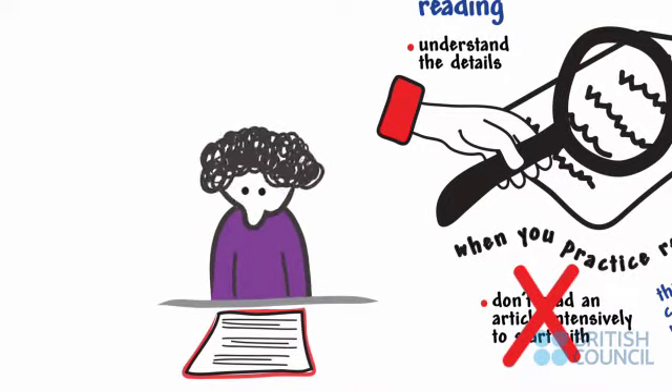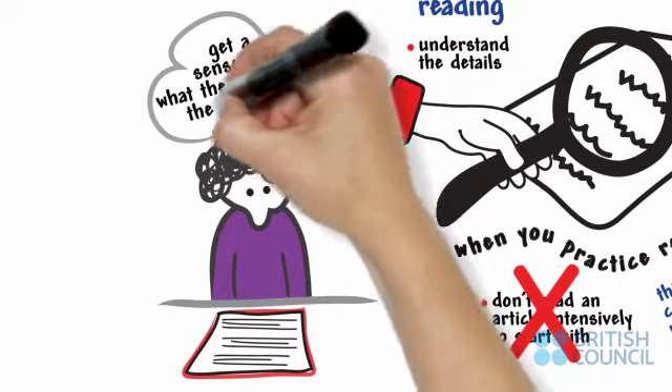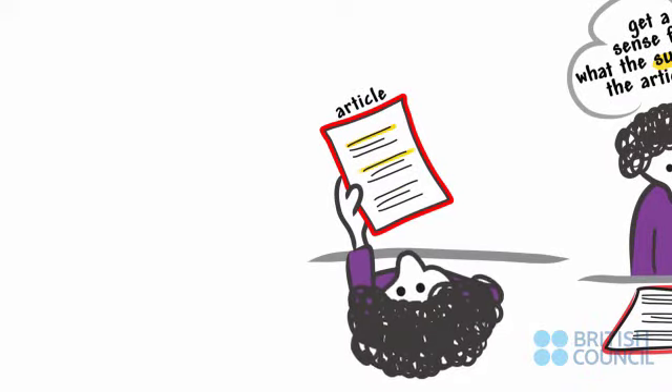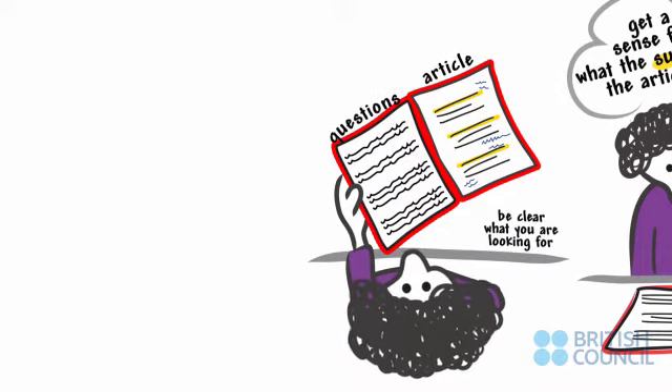First, skim the article quickly. Get a sense for what the subject of the article is and look at the title, any headings, or diagrams. Read the first sentence of each paragraph to determine the theme of each paragraph. Make notes around the article as you do this. Then, read with specific purpose. Read the questions and be clear what you are looking for.